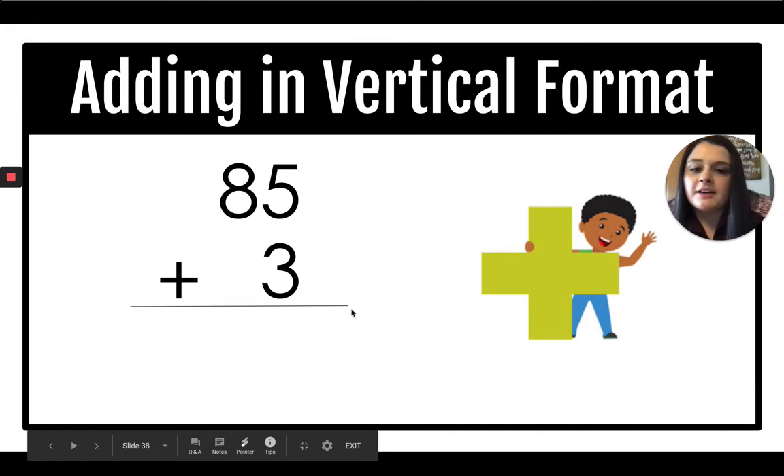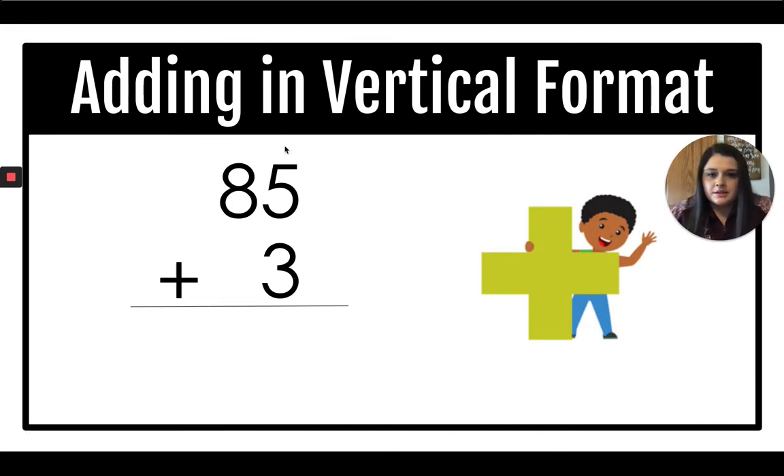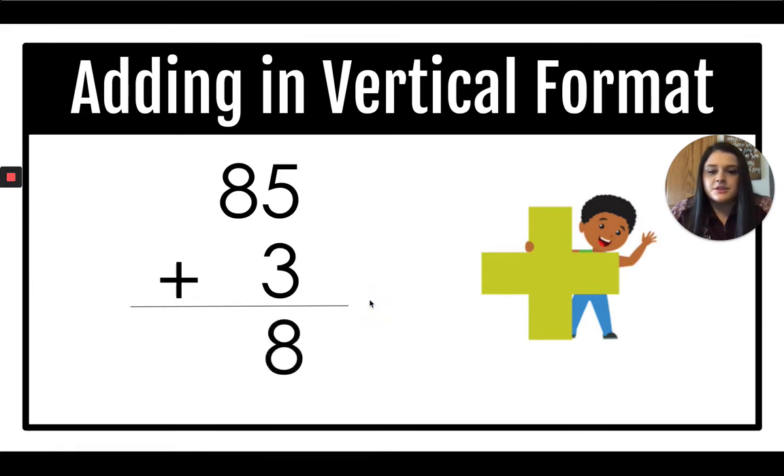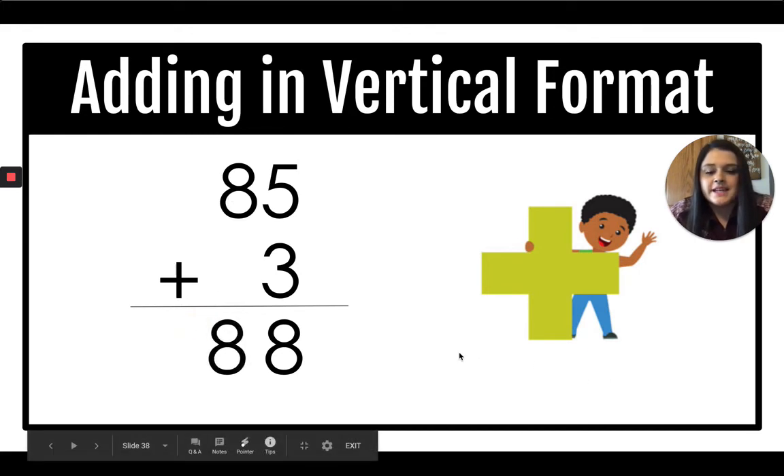Let's give it a try. 85 plus 3. Start in the ones column: 5 plus 3 is 8. Now the tens column: 8 plus 0 is 8. So our answer is 88.